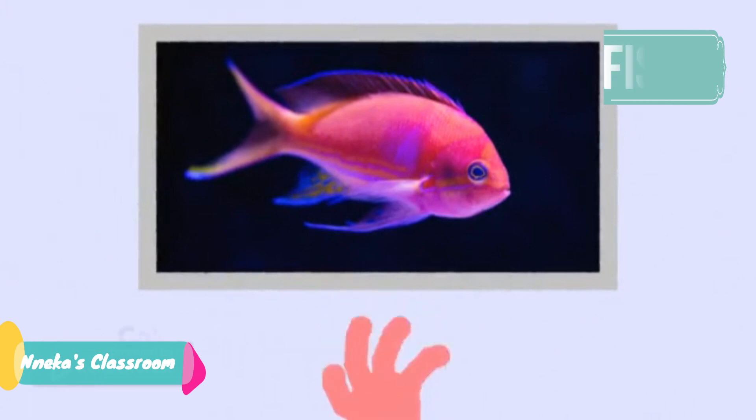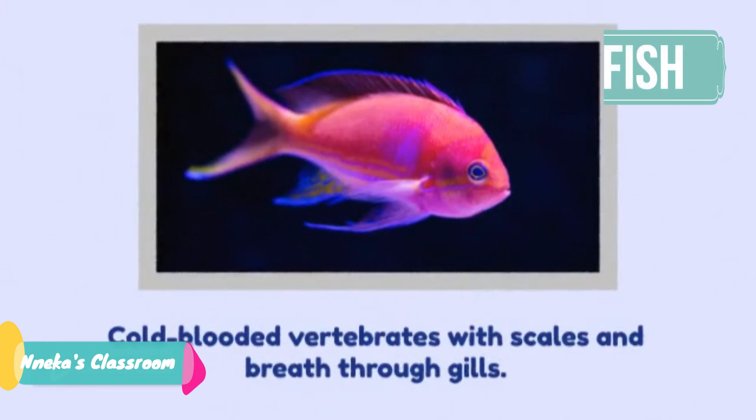Fish are cold blooded vertebrates. They live in water. They breathe through gills and they have scales and fins. Stingray, goldfish and sharks are fish. However, whales, dolphins and jellyfish do not fall into this group or class of vertebrates.